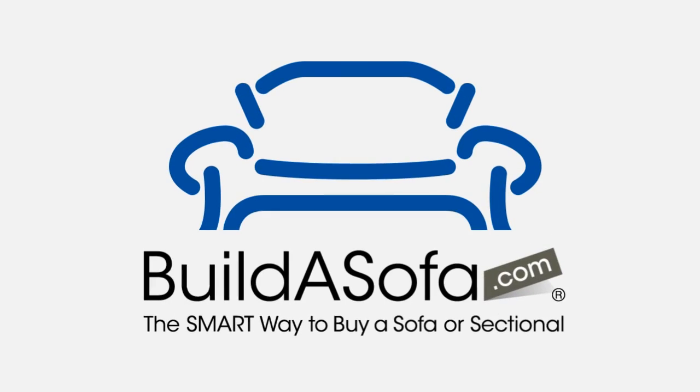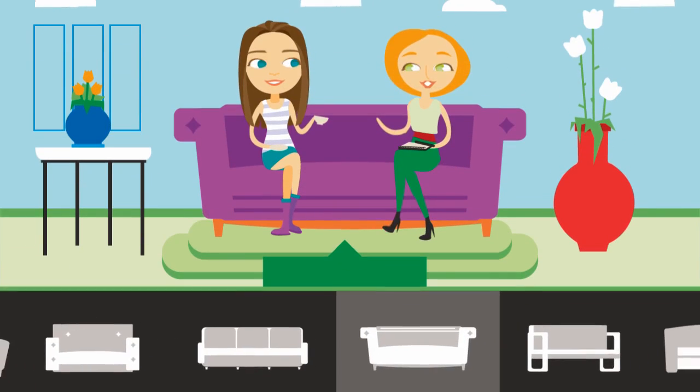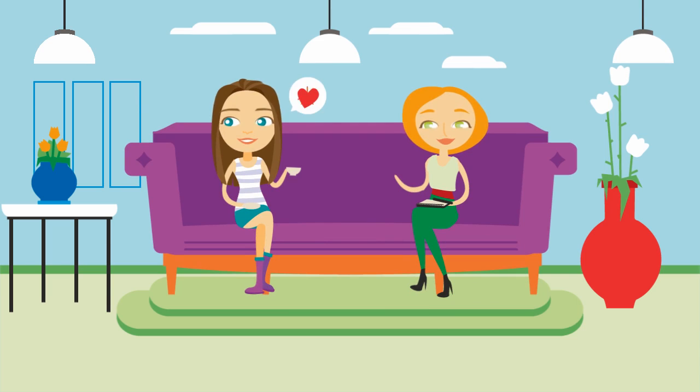Then Lizzie found BuildASofa.com and visited one of their showrooms. In a no-pressure sales environment, the designers at BuildASofa helped her modify the sizing on one of more than 70 models to meet her exact needs. They could make it longer, deeper, or even taller — anything she could dream up.